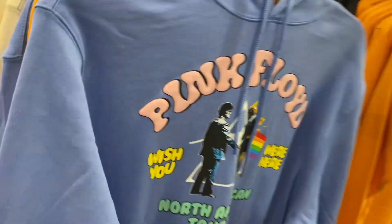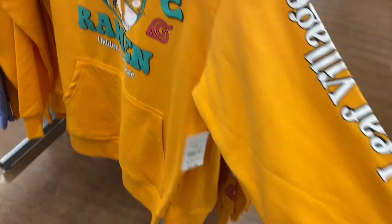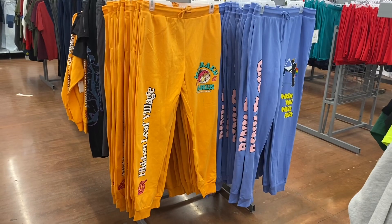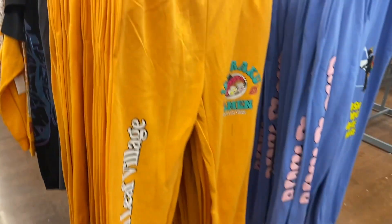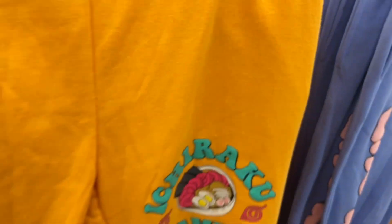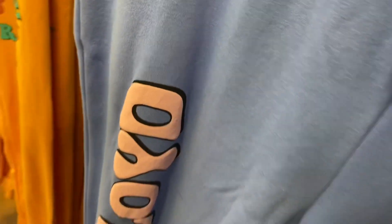No way, they have some new hoodies — this one looks so cool! It says 'Pink Floyd' — it's a hoodie for $21.98. They also have this one — it has something on the sleeve, also $21.98, and a design on the sleeve too. You can get matching joggers for $21.98 as well.